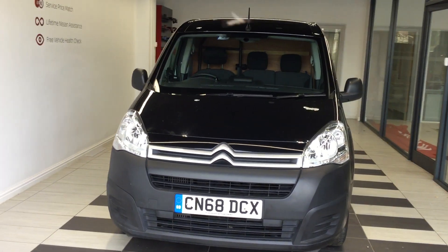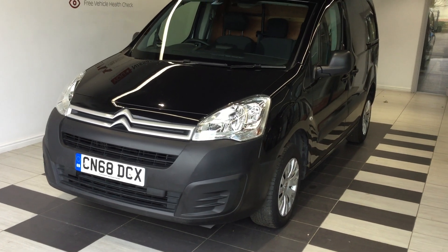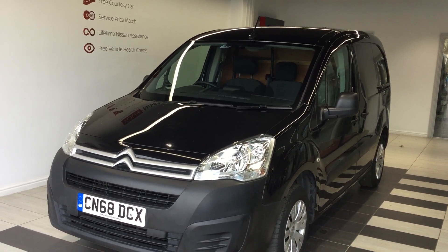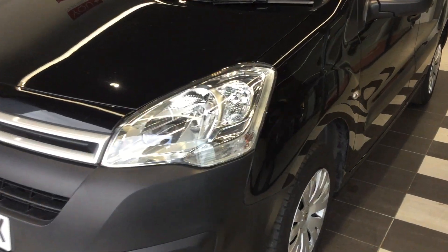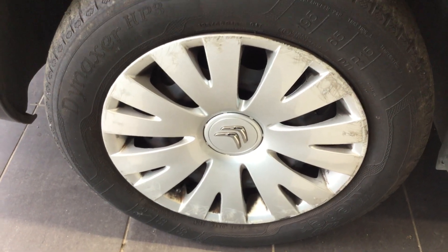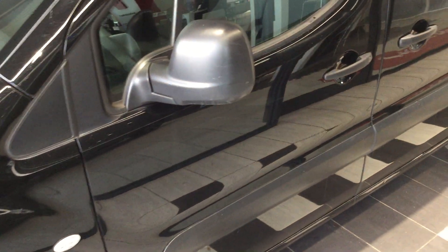Welcome to Smith Nissan. My name is Curt and I'm from the used car sales team. Today we're doing a quick walk around video of one of our used vans, which is CN68DCX — a Citroen Berlingo 1.6 diesel. It's a manual transmission with just shy of 47,000 on the clock, finished in a metallic black paint option.